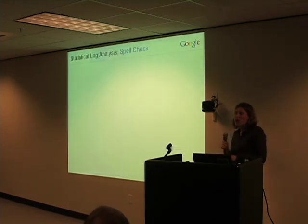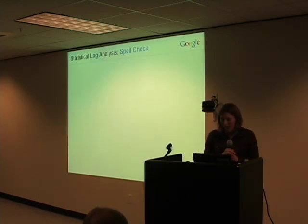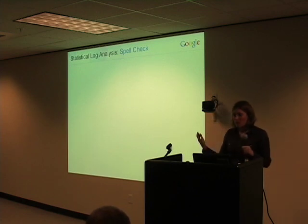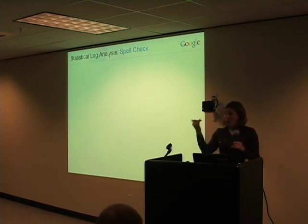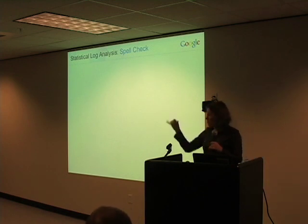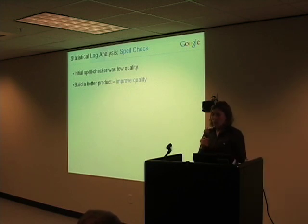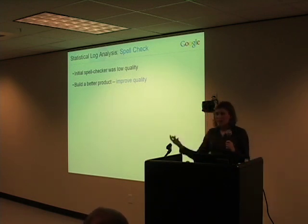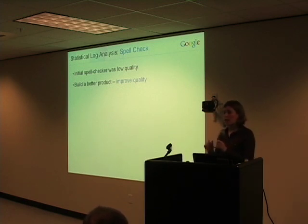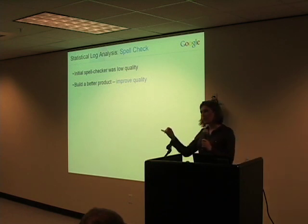I mentioned that we also do a lot of log analysis to track what's going on with our products. There's a great example of this related to Google's spelling suggestions. When you search on Google and accidentally misspell a word, Google comes back with a spelling correction saying 'Did you mean...' Initially we had a spelling correction service based on some third-party data, and quite frankly the quality just wasn't very good — for example, you could type in 'TurboTax' and it would come back saying 'Did you mean TurboTax?' Not so much.